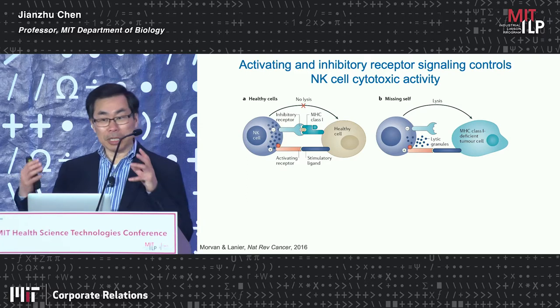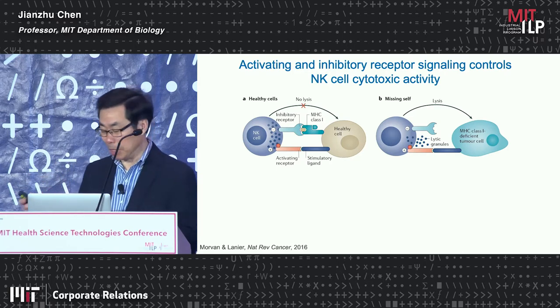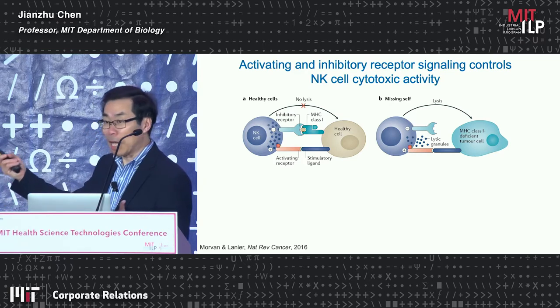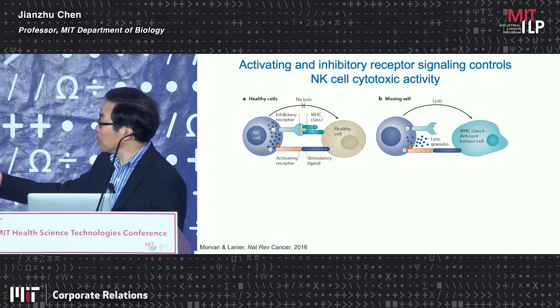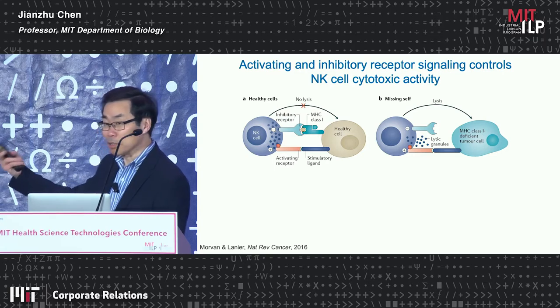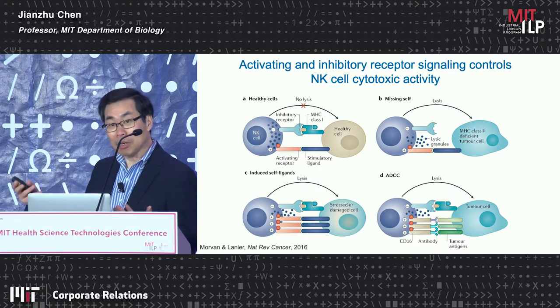In contrast to T cells, which become activated when they recognize antigens through the TCR recognizing peptide-MHC complexes, NK cells do not have antigen-specific receptors. Normal NK cells do not kill healthy cells because the activation of NK cell cytotoxic activity is a balance between activating and inhibitory signals. Healthy cells express MHC class I, which inhibits NK cells from killing them. However, in viral infection or tumor, some cells lose MHC class I, and those virus-infected or tumor cells become targets of NK cells.